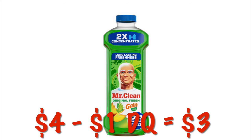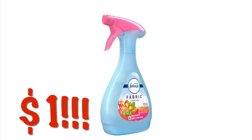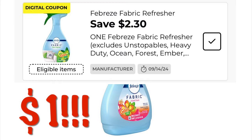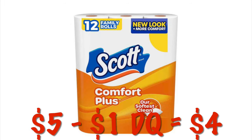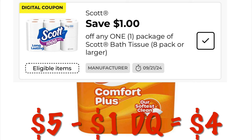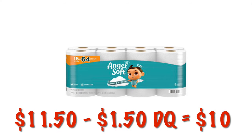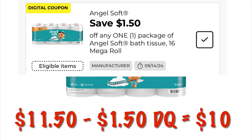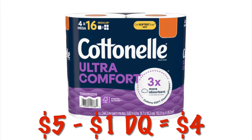We can grab the Mr. Clean 23-ounce cleaner for $3 with a one dollar digital coupon. We've got one dollar Febreze fabric refresher — just clip this $2.30 coupon off of one; they are on sale for $3.30, so we pay a dollar. We can grab the Scott toilet paper 12 family rolls for $4 when we clip this one dollar digital. Angel Soft 16 packs are $10 after we clip this $1.50 digital.